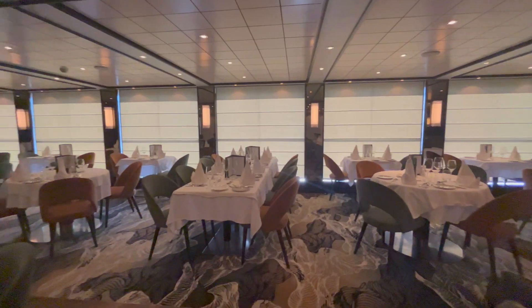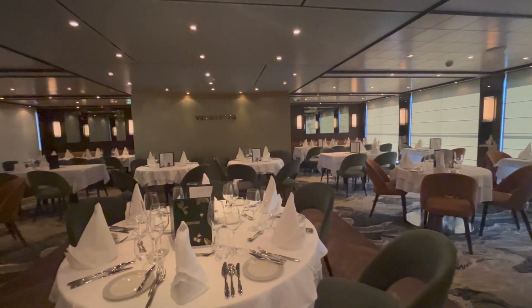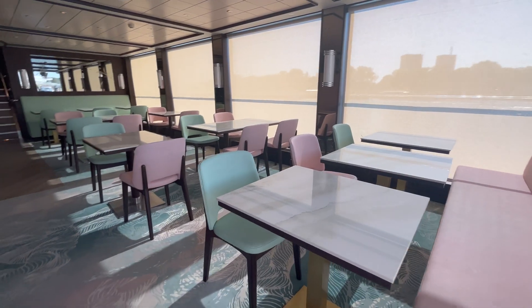Tui River Cruise ships have two restaurants on board. These are called the Vidastro, which is the main restaurant serving buffet breakfast and an à la carte lunch and dinner, and the Bistro, which offers the same menu as the Vidastro in a more casual setting.